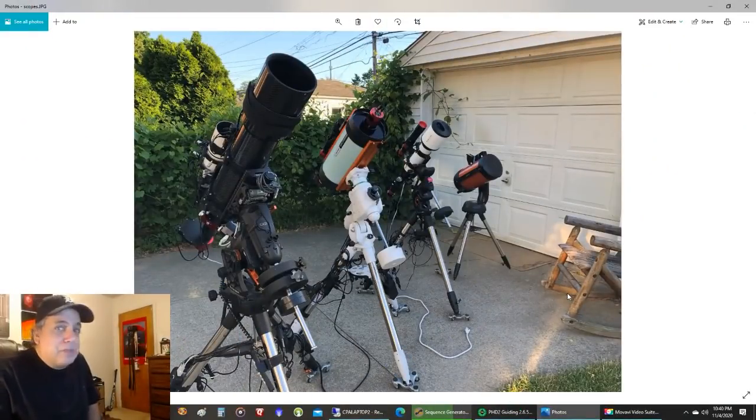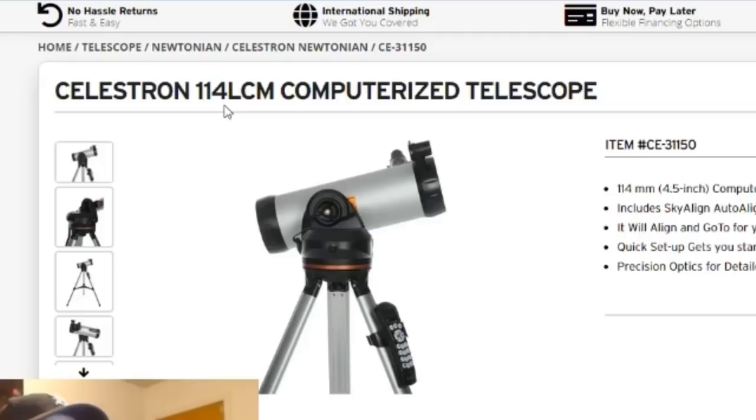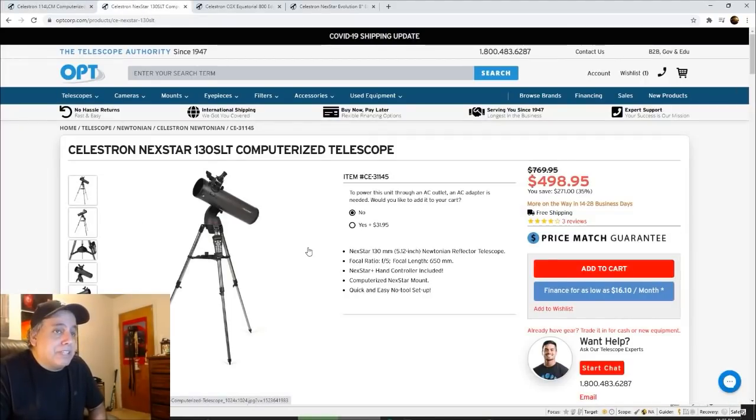Now let's look for a scope for $400 or less. I found the Celestron 114 LCM for $348 — I might be looking at that one. If I were a beginner and wanted a motorized setup, that's interesting. Celestron also has the Celestron NexStar 130 SLT, but that goes up to $500. The telescope is slightly bigger, and they both have 4,000 object databases to help you find objects.